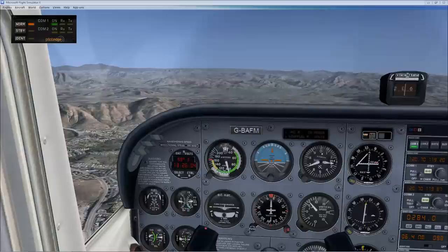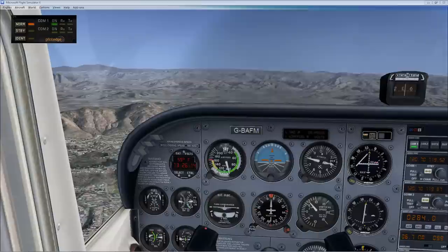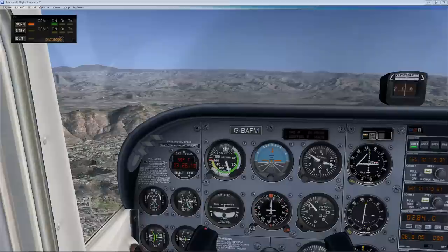We go ahead and monitor Gillespie Tower just in case — there's no harm in doing so. Then we dial in 119.875 for Ramona Tower, which is the next ATC facility we will be talking to.